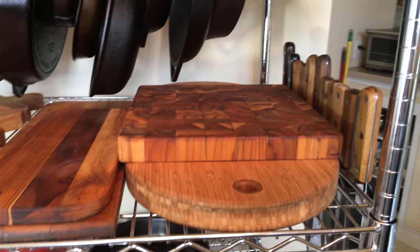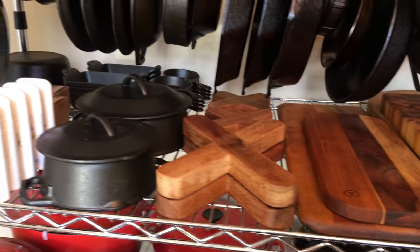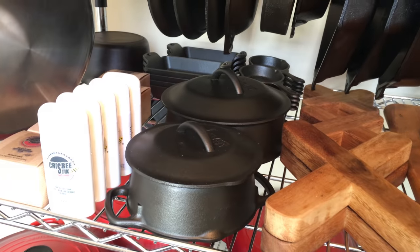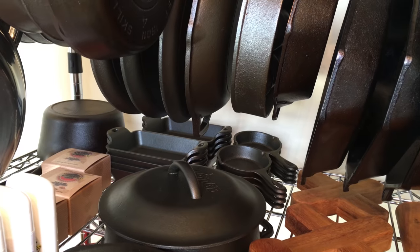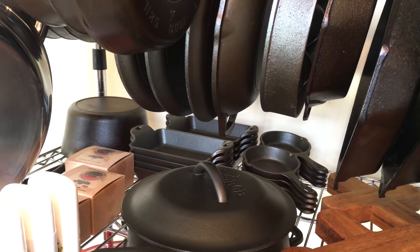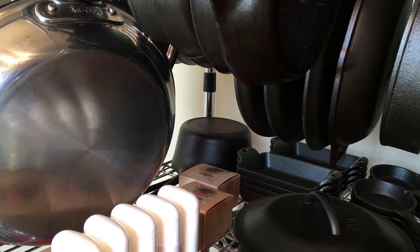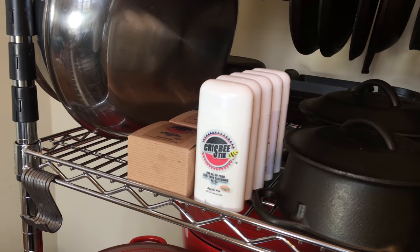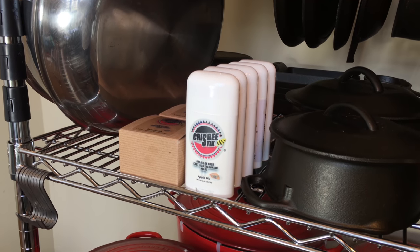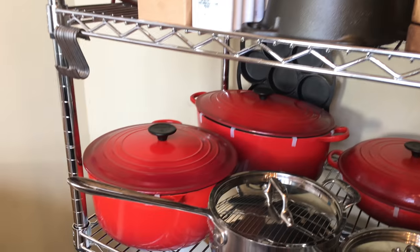Also on the shelf are a few of my cutting boards — I keep a few in the kitchen for easy access. Here are a few Lodge pots. In the back are my mini servers, which are also rust-resistant. There's a two-quart BSR sauce pot hanging out. And there is my collection of Crisbee — Crisbee is a great seasoning for your cast iron.